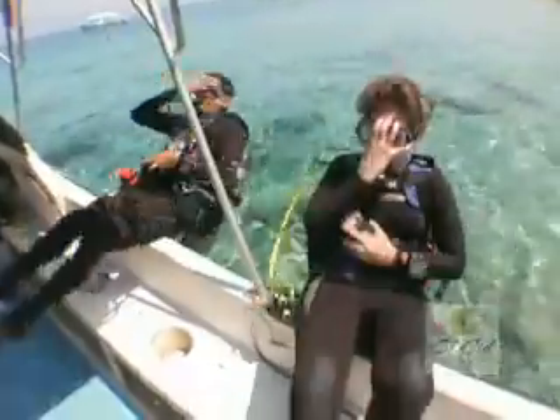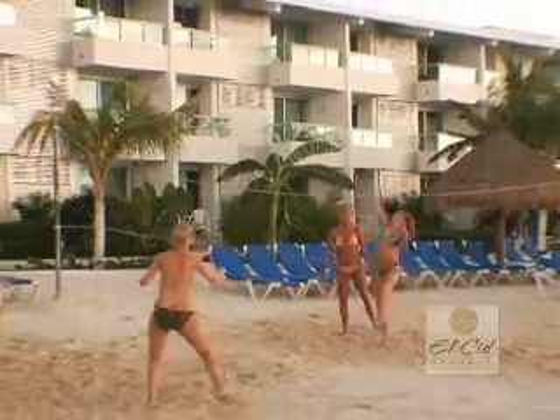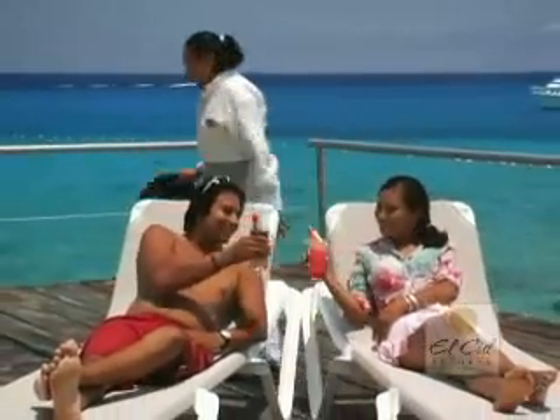The El Cid La Ceba Beach offers a lot of daily activities, which allows guests to be as active as they want, or you can just relax in this Caribbean paradise and take in the views.